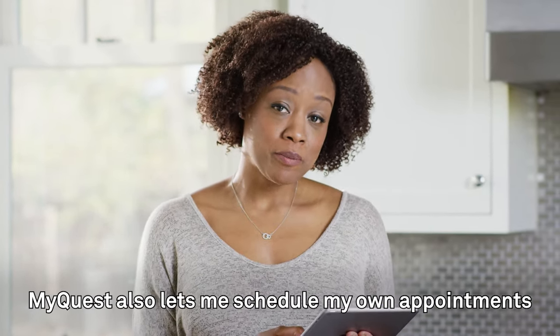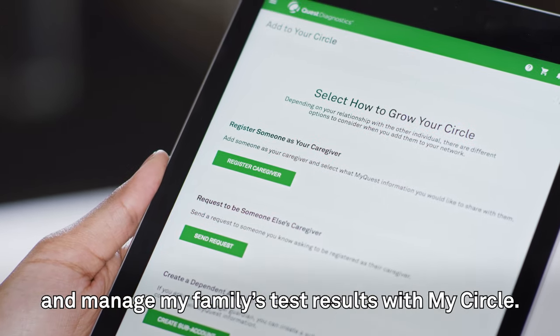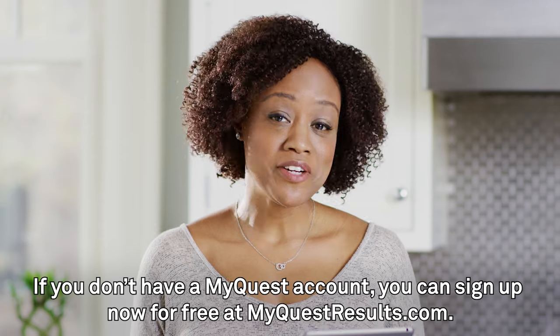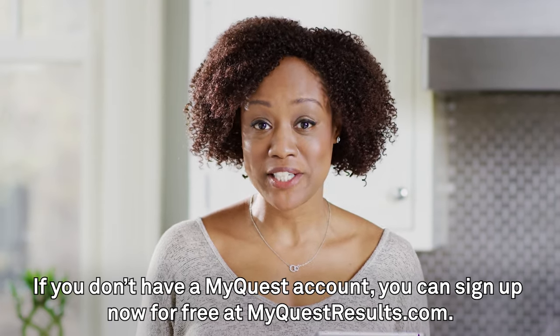MyQuest also lets me schedule my own appointments and manage my family's test results with MyCircle. If you don't have a MyQuest account, you can sign up now for free at MyQuestResults.com.